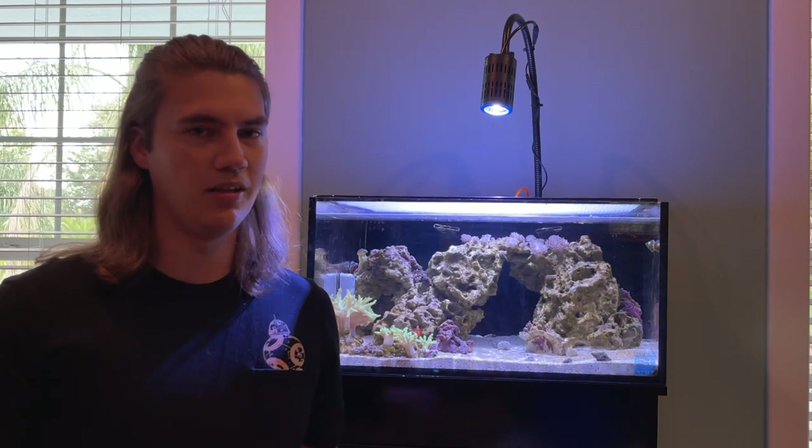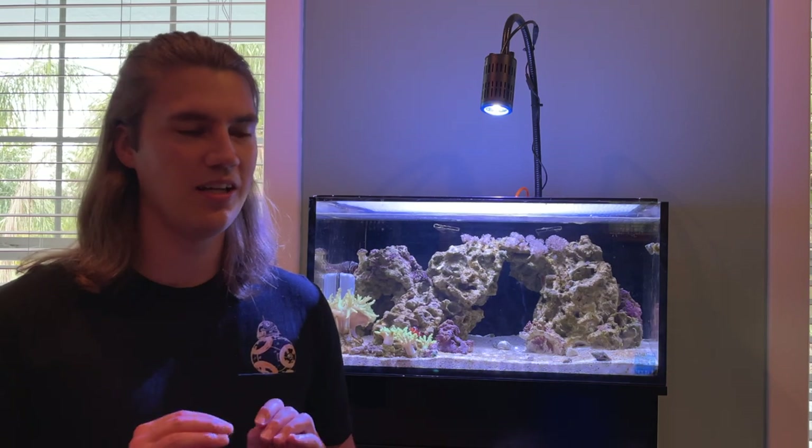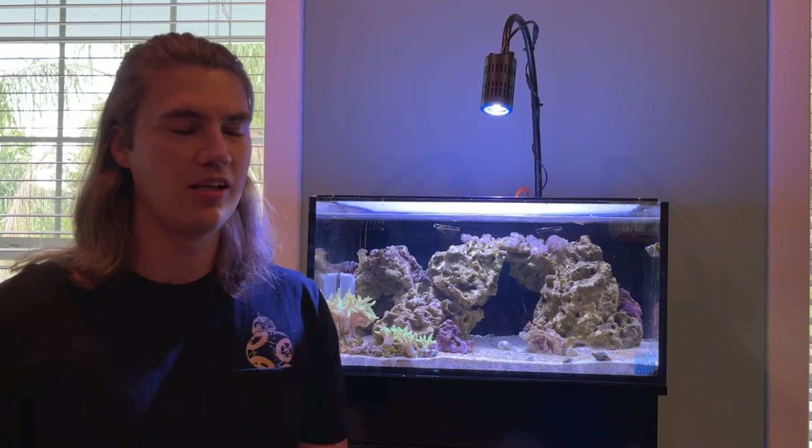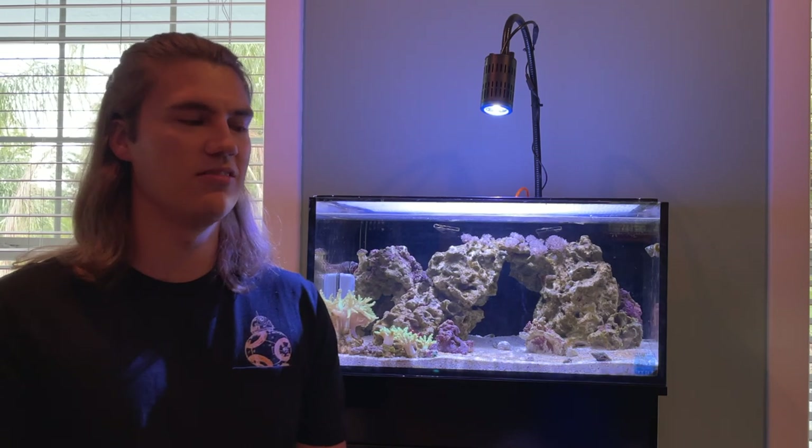Maybe for you, you try brine shrimp and they love it, and you can transition them to mysis, then introduce pellets or flakes. In my case, mysis were plenty. If your fish gets to that stage where you've tried flakes, pellets, mysis, and brine shrimp and they're still not eating, try garlic extract or soaking the mysis in garlic water for five to ten minutes — that garlic scent may get them interested. Garlic is also great for their immune system; it helps fight off parasites by boosting their slime coat. My word of advice: try a ton of different foods. If they've only been in there a day or two, don't stress. If you get to the third or fourth day and they're still not eating, that's when you should start to worry and try different foods.